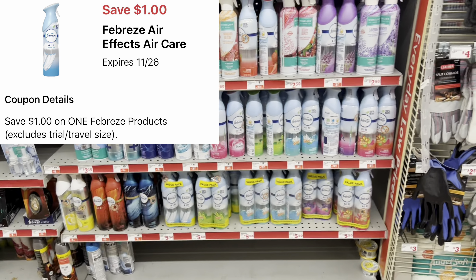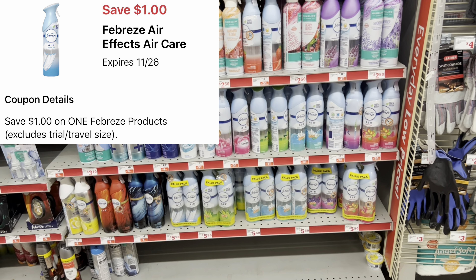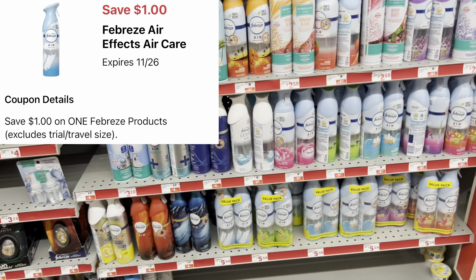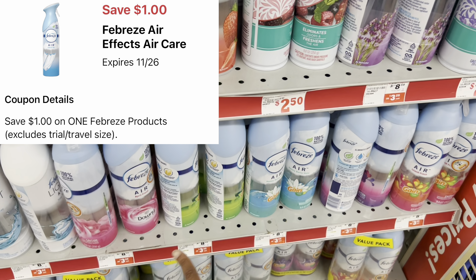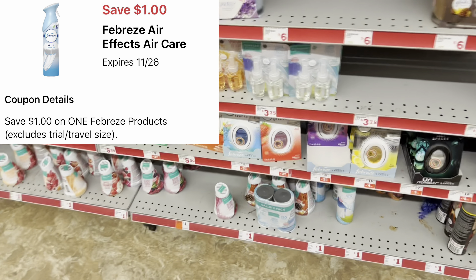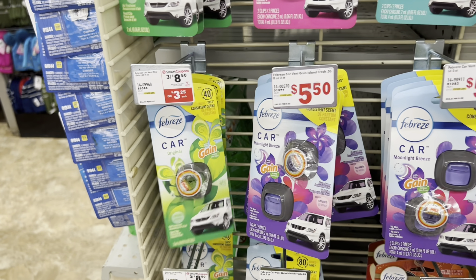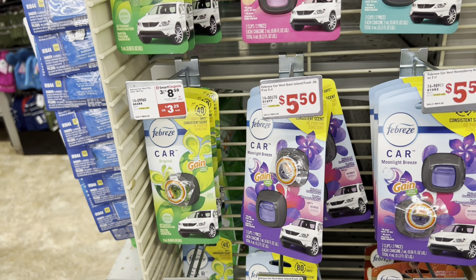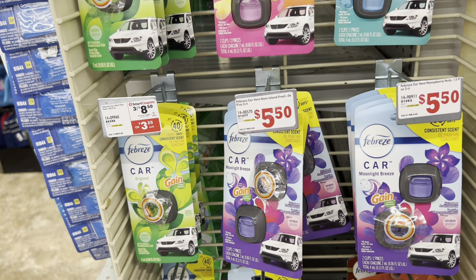We got $1 digital coupons for Febreze products. The ones normally $3.25 are priced at $3 this week. You can pick up an air effect spray, small spaces, or car clips — all $3. Always cater the deal to your need. If you see me factor in an air effect spray but you prefer a car clip, factor that in instead.